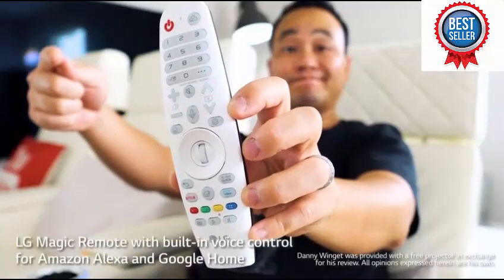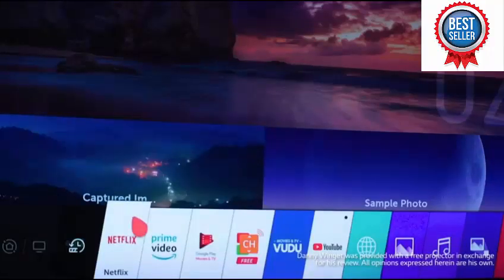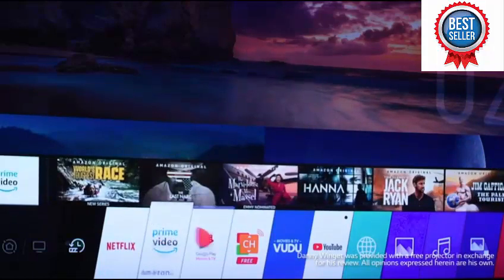The Magic Remote is one of the easiest remotes to use, with Google Assistant or Alexa built into the remote, and all of your streaming apps are built right in, like YouTube, Netflix, and Hulu.